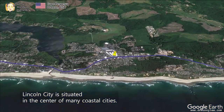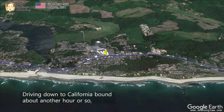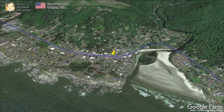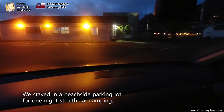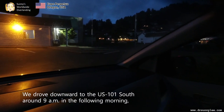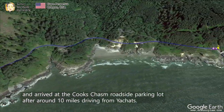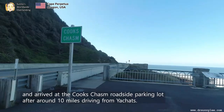Lincoln City is situated in the center of many coastal cities. Driving down toward California, about another hour or so, we arrived at a small town called Yachats. We stayed in a beachside parking lot for one night of car camping. We drove down the U.S. 101 South around 9 a.m. the following morning and arrived at the Cook's Chasm roadside parking lot after around 10 miles of driving from Yachats.